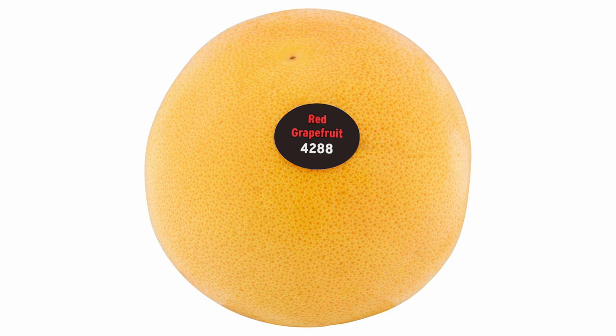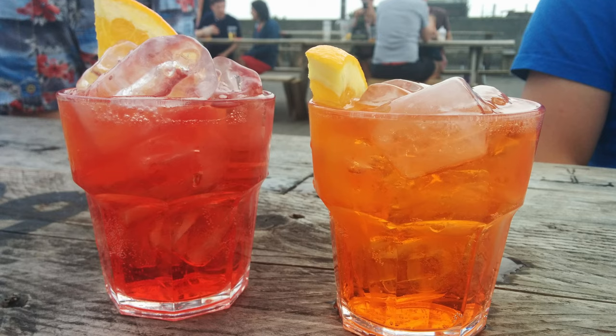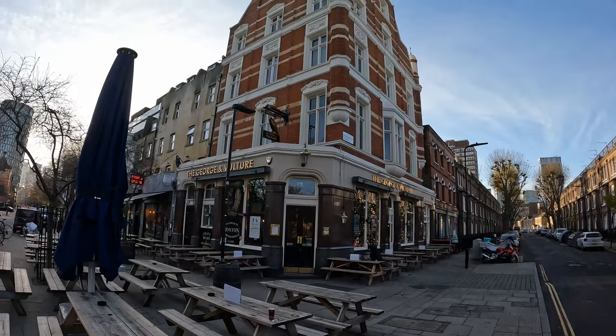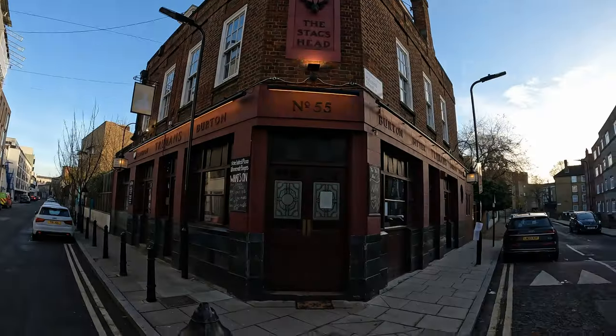Young folk with their craft beer and their trendy cocktails, but I think there's a bit more to it than that. I'm hoping to find some interesting historic, possibly backstreet boozers, hidden gems here in Hoxton today.